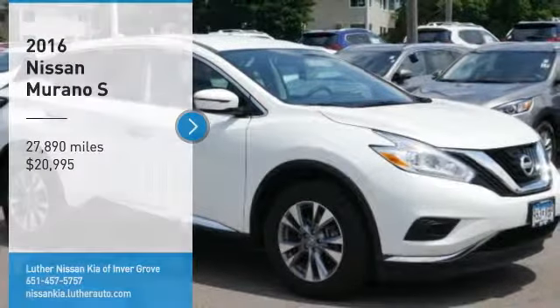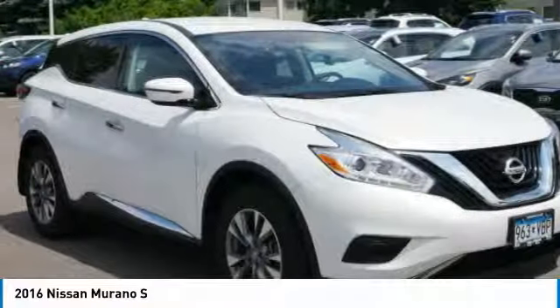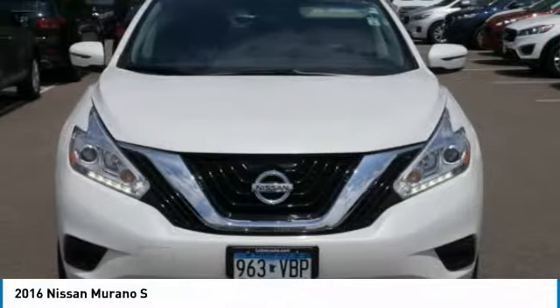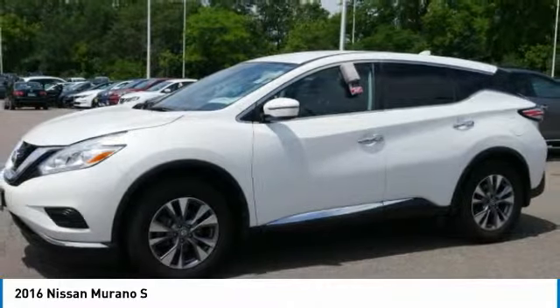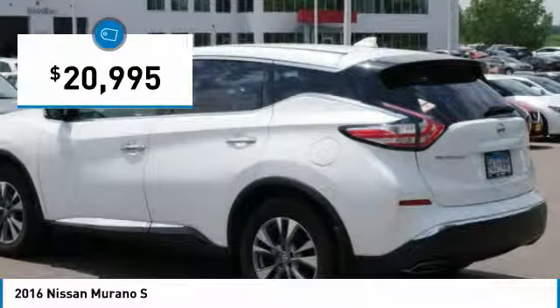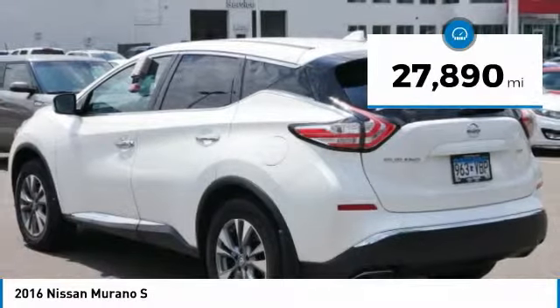Make a great choice today with the 2016 Murano. The peace of mind of award-winning safety, including a five-star rating for side impact crash safety, comes standard with the Nissan Murano. Great fuel economy and a powerful V6 engine combine to deliver a refined driving experience, and it is priced below $25,000 with less than 30,000 miles.